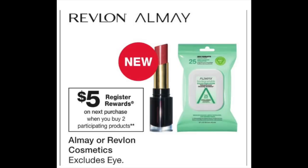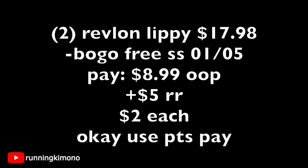The next deal is a $5 register reward when you buy two participating products — Almay and Revlon are included. Looking specifically at Revlon lipsticks, there's a BOGO free coupon in this weekend's SmartSource. Grab two Revlon lipsticks at $8.99 each — that's $17.98 — subtract the BOGO free coupon from SmartSource and you're paying $8.99 out of pocket, getting back a $5 register reward, making each lipstick essentially $2. You can use points to pay down your balance since it's a register reward offer.